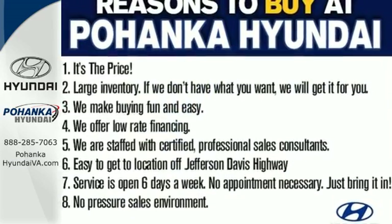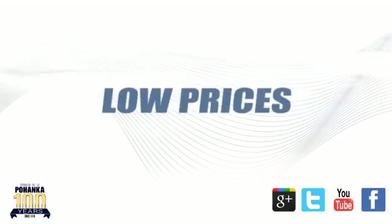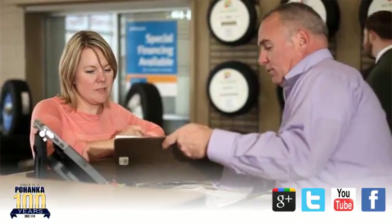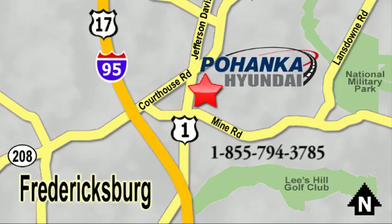Upgrade your drive too. Now is the time to drive this Elantra. Great service, great selection, and low prices — that's why Pohenka Hyundai of Fredericksburg is a great place to buy a car. Visit today, located on Route 1 in Fredericksburg, Virginia.